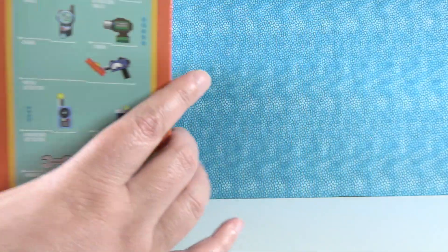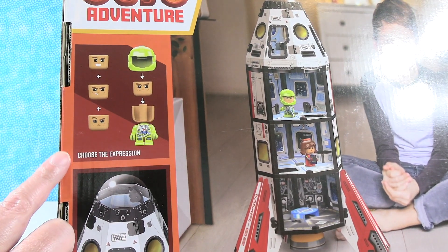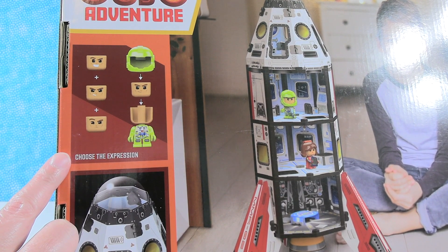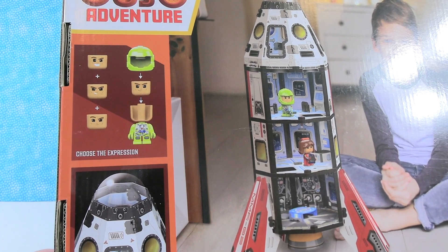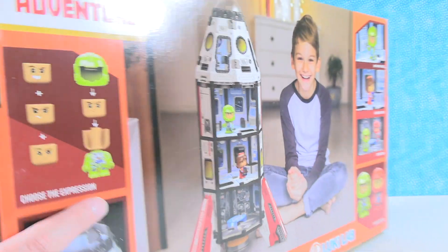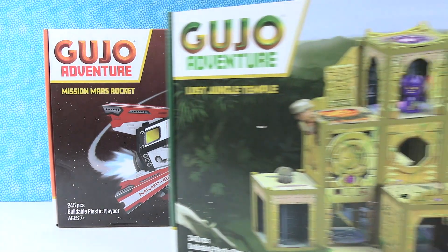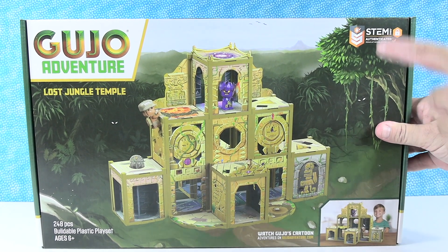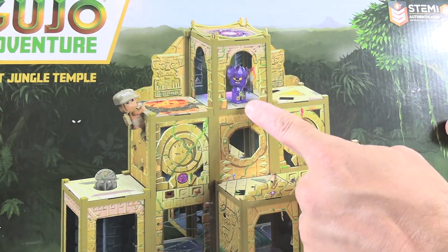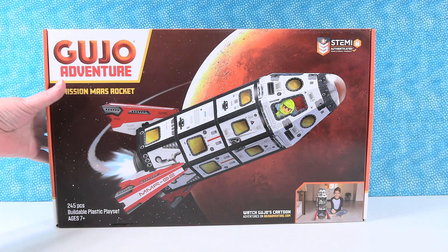Let's turn it around and look at the back. Here is our product — the giant Mission Mars Rocket. What's super cool is that the characters have different expressions, which is really going to help with storytelling and play features, because you can change their looks depending on what kind of trouble or adventures they get into. We also have the Lost Jungle Temple here — again, STEM authenticated — and check out how big this is. I like this purple guy, he looks awesome. Make sure to stay tuned for that one at the end of the video.